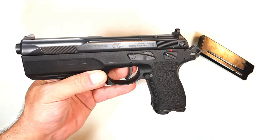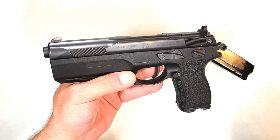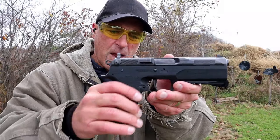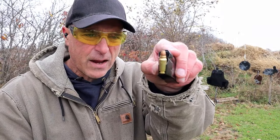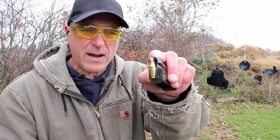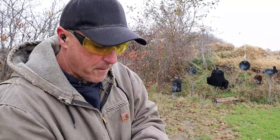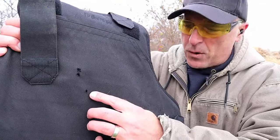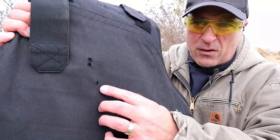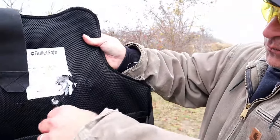Let me show you what happened when I shot soft body armor with the FK 7.5. The FK Brno fires a bottleneck round — a 95-grain hollow point that travels at 2,000 feet per second. With the FK Brno and the 7.5 FK round, we turned the vest around and could see the result.